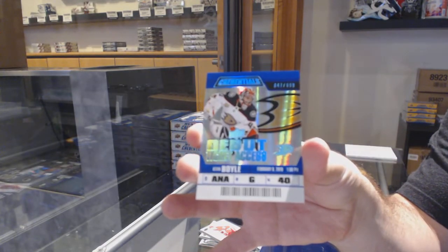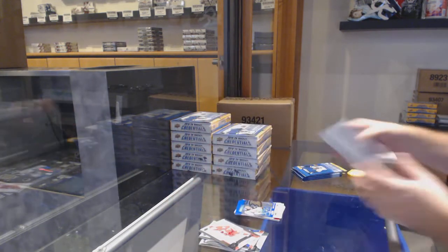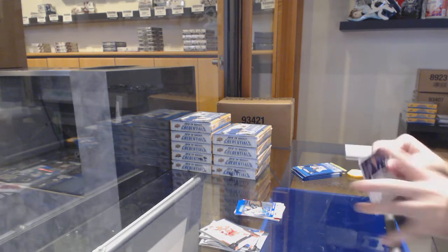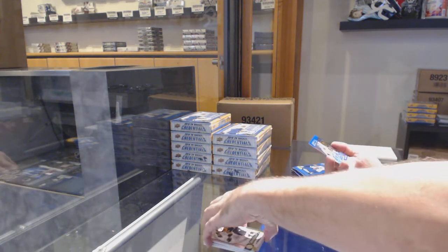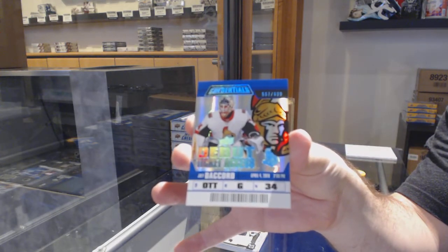New Jersey Devils, and we've got for the Anaheim Ducks Kevin Boyle to 999. Rookie science Barrett Hayden for the Coyotes, and 699 Joey DeCord for the Ottawa Senators — top left.